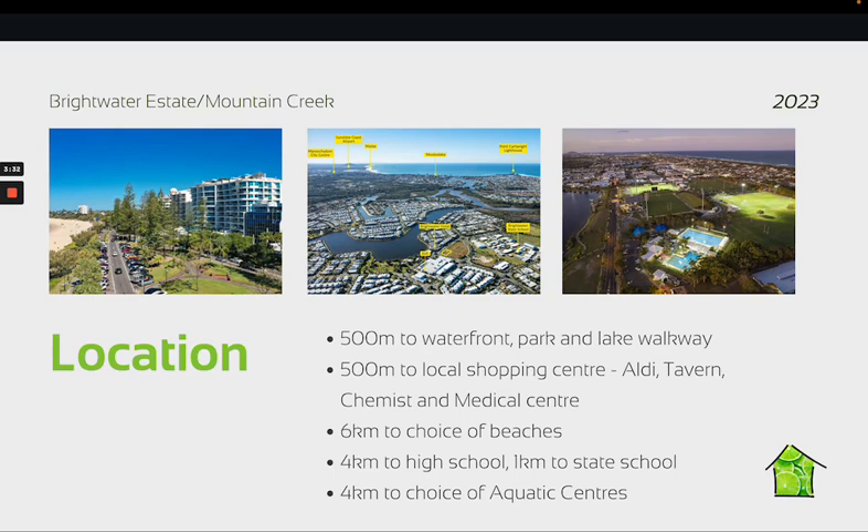500 meters away you'll find the man-made lake with lots of beautiful parks and walkways. There's a local shopping center which houses an Aldi, chemist, medical center, and Brightwater Tavern. Only six kilometers away we have Mooloolaba Beach and Kawana Beach, and some of those lovely pathways take you all the way from Brightwater through to Mooloolaba Beach — so an easy cycle or a good exercise walk.